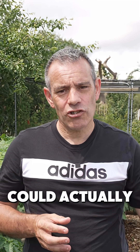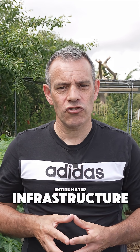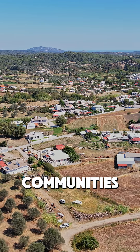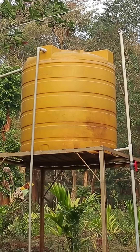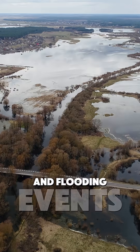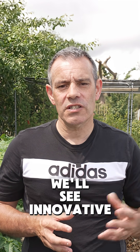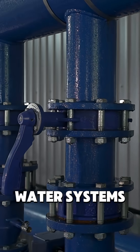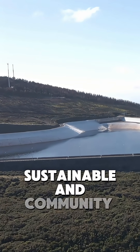But here's where things get really interesting. This simple backyard practice could actually transform entire water infrastructure. What starts with one rain barrel can spark a neighbourhood movement towards local water independence. Communities with widespread rainwater harvesting systems become more resilient during droughts and flooding events. As more people adopt these systems, we'll see innovative solutions emerge — from advanced filtration to creative storage designs. We're potentially witnessing the early stages of a radical shift away from centralized water systems to something more sustainable and community-controlled.